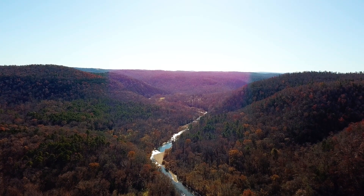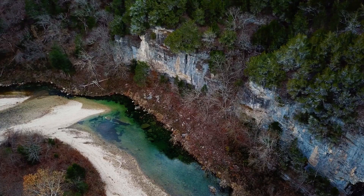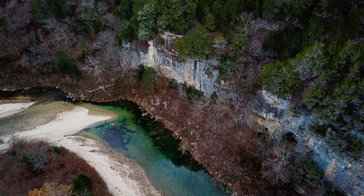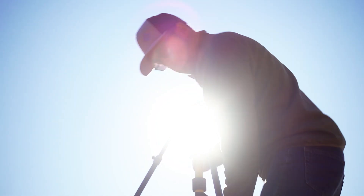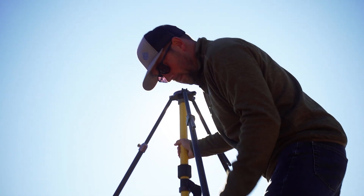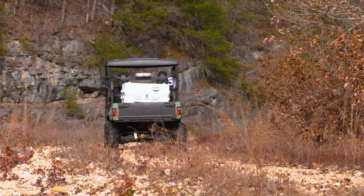Big Creek River carves a winding path through the Ozark Mountains in northern Arkansas, flowing through steep bluffs, treacherous ridges, and challenging terrain. It's here that engineering and surveying company Kraft & Toll has been tasked with surveying 150 acres to collect data needed to design a new road through the heart of these rocky cliffs.